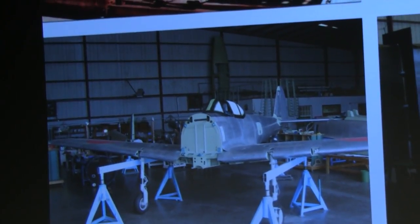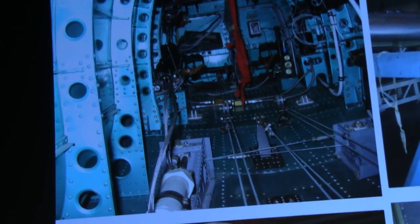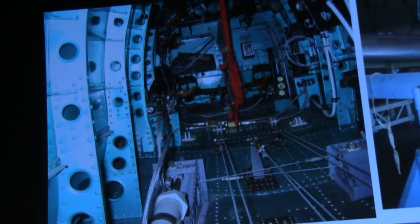You can see here we have one of the fuselages together. We've got our wings coming together compared to what we had to start with. And here's a cockpit view, actually before the seat went in.